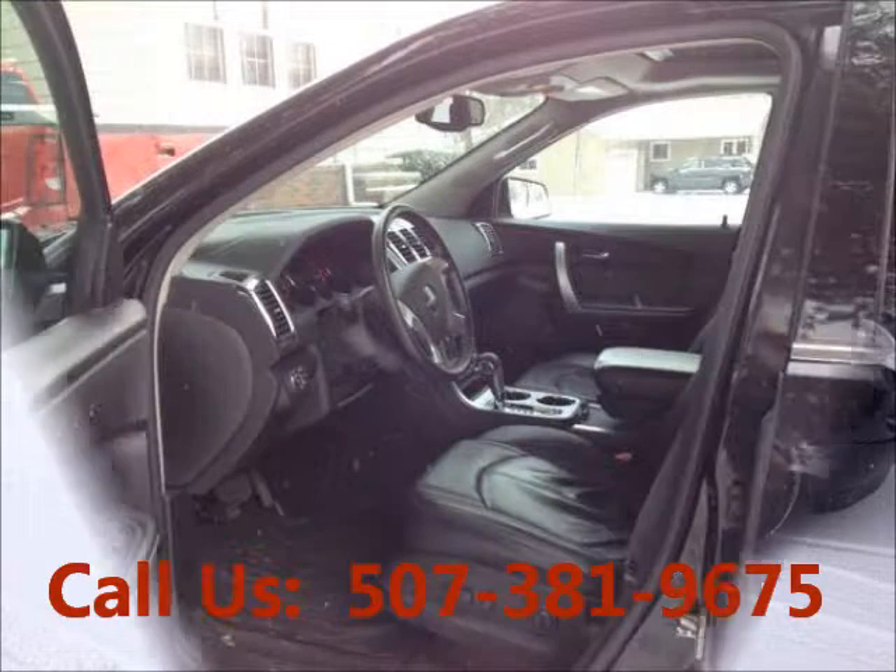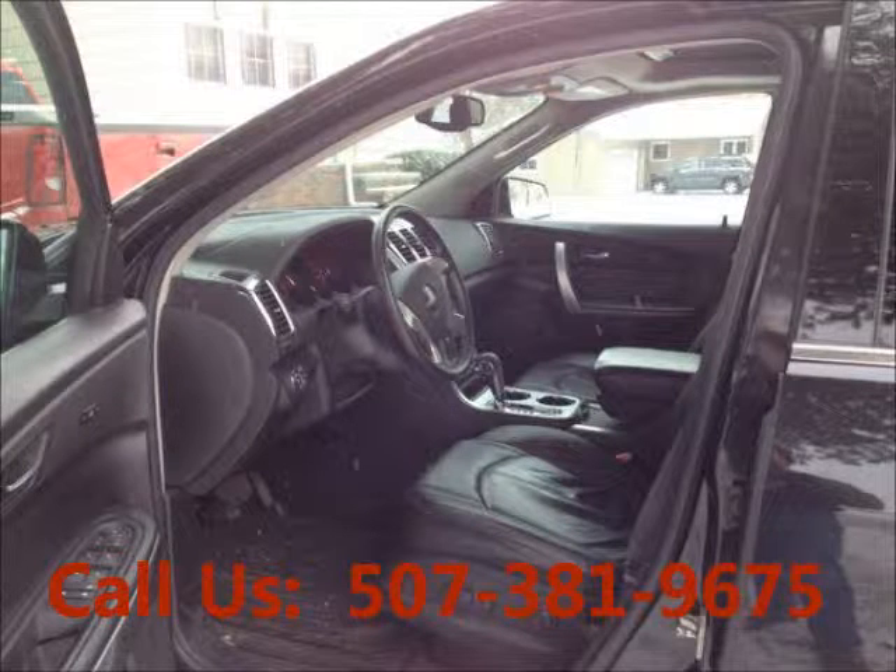All-wheel drive, AC front, cruise control, navigation system.